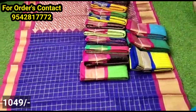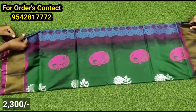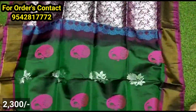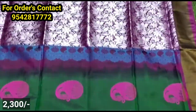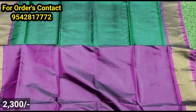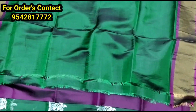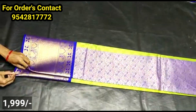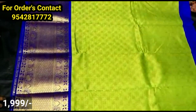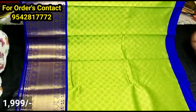This is the next model — an Uppada soft silk sari with large size booties. It has golden and silver weaving highlighted throughout, with thread weaving as well. The pallu is very grand with silver weaving. You can also get a contrast color blouse. In Chenderi style and Kanchi style, it is available in a medium range. The border has a lot of highlighting.